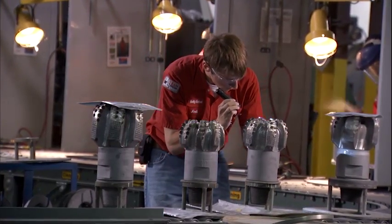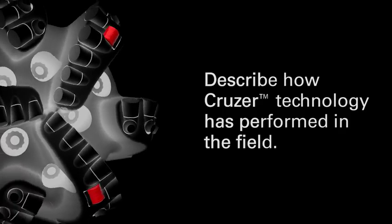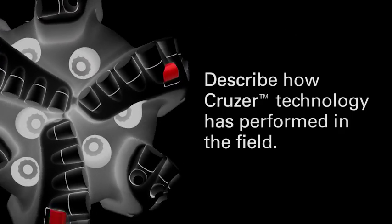If we can execute and use those parameters that we've worked through a solution on, then we can be successful. We recently had one in North Dakota where we used the Cruiser for a directional well when we were drilling the curve, and we drilled the well in under 14 hours, which was the fastest we had ever drilled a curve in that field. It was a huge success using the Cruiser in a tool face control application.